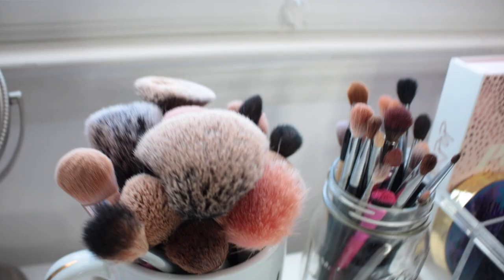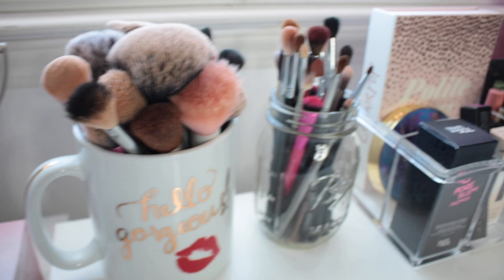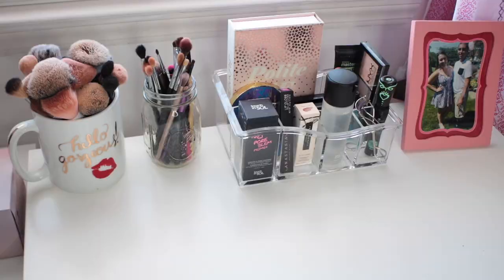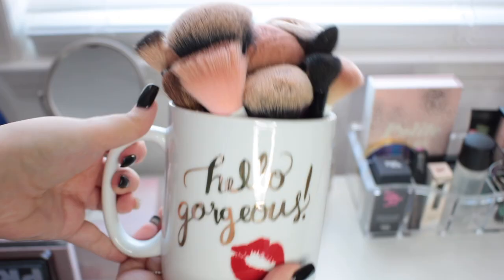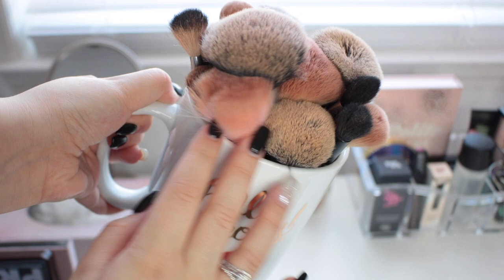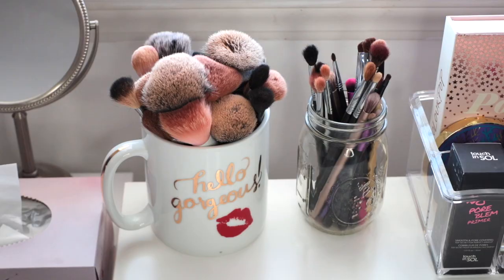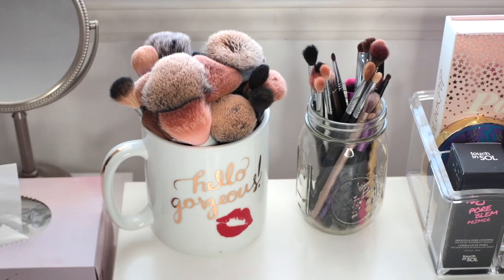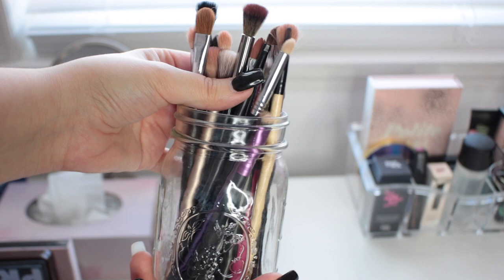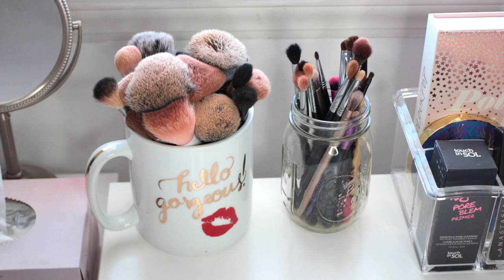Moving on to what's actually on top of my vanity — I want to zoom in closer on each individual thing and tell you guys where everything is from. First, the brushes. In the 'Hello Gorgeous' mug I have my face brushes — my bigger, fluffier brushes, basically anything for the face. I believe the mug is from TJ Maxx, Marshalls, or HomeGoods. Right next to that I have a mini mason jar with all my eye brushes, brow brushes, detail brushes, and concealer brush.